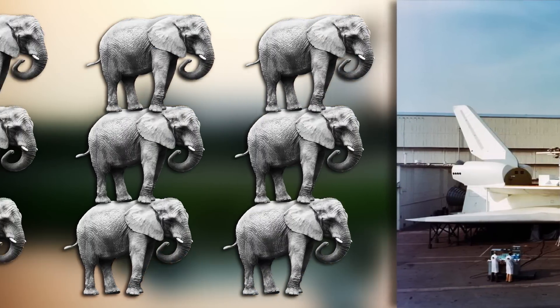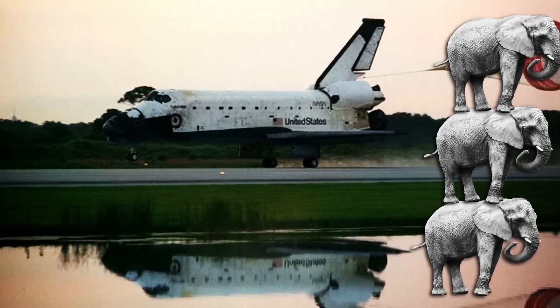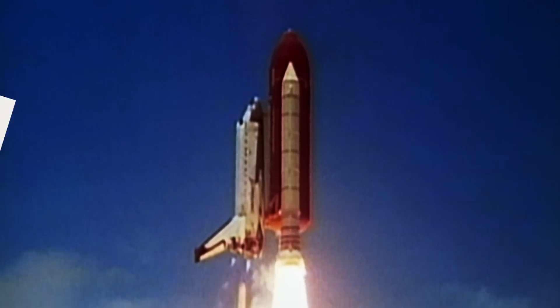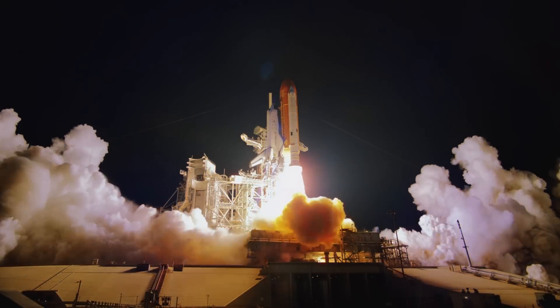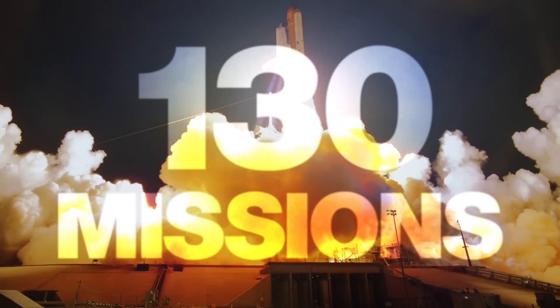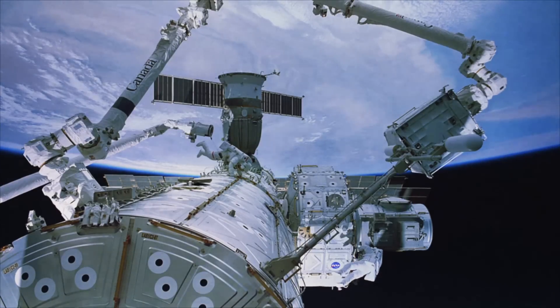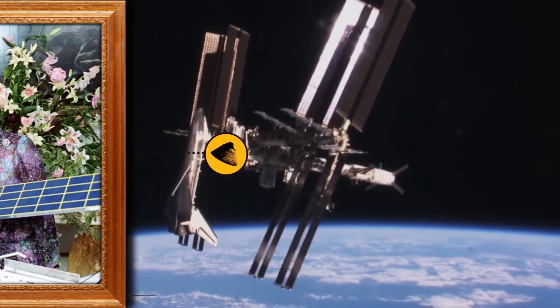That's like carrying the weight of nine elephants. Most importantly, it was reusable. Between 1981 and 2011, the Shuttle flew more than 130 successful missions. 37 of those missions docked with the world's orbital outpost, the International Space Station.